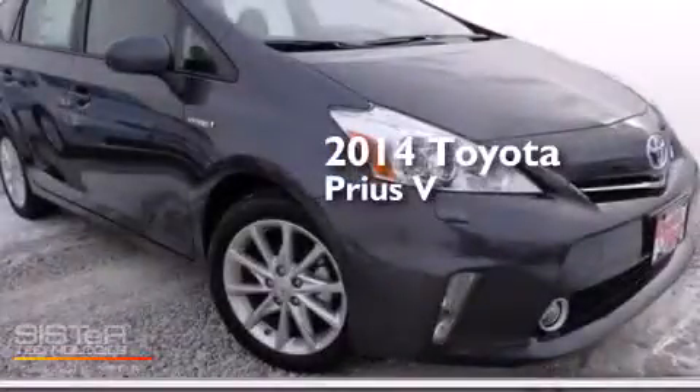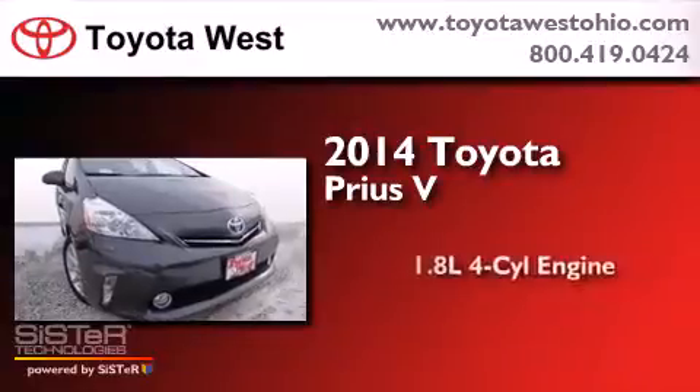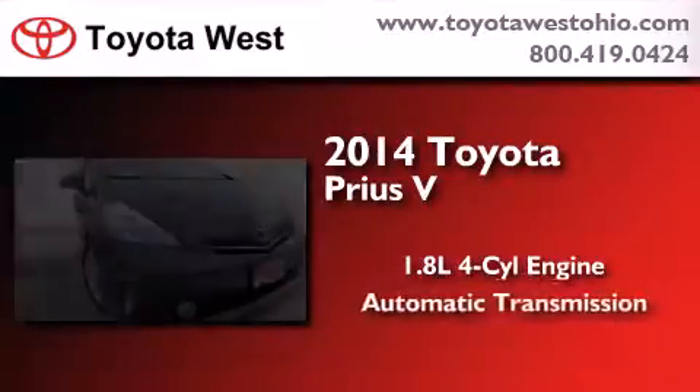This is a brand new 2014 Toyota Prius V. It features a 1.8-liter 4-cylinder engine and an automatic transmission.